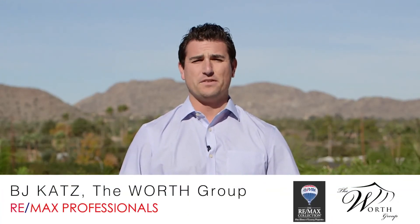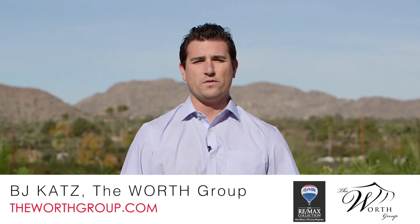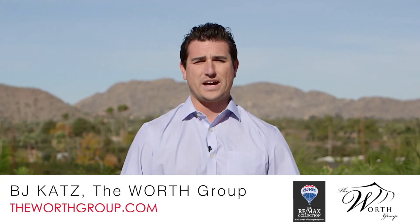If you'd like more information on this unit and the Mark, please contact me at 480-272-5158 or visit me at theworthgroup.com.